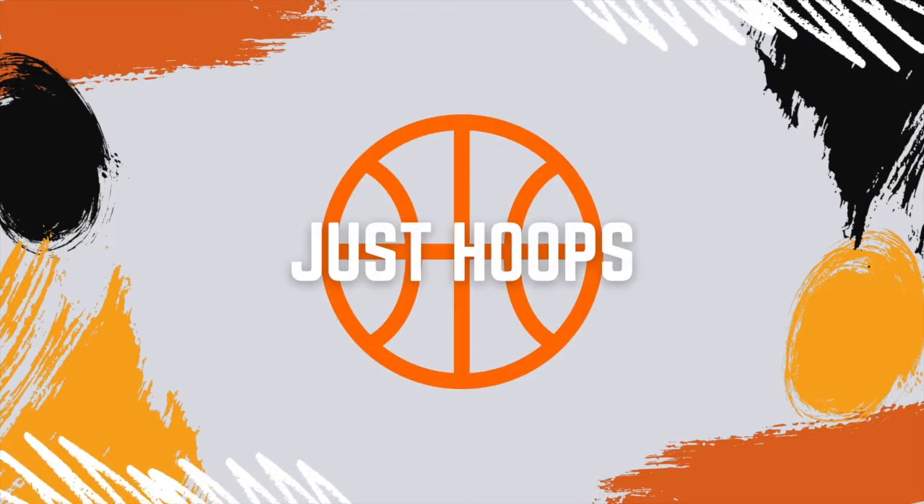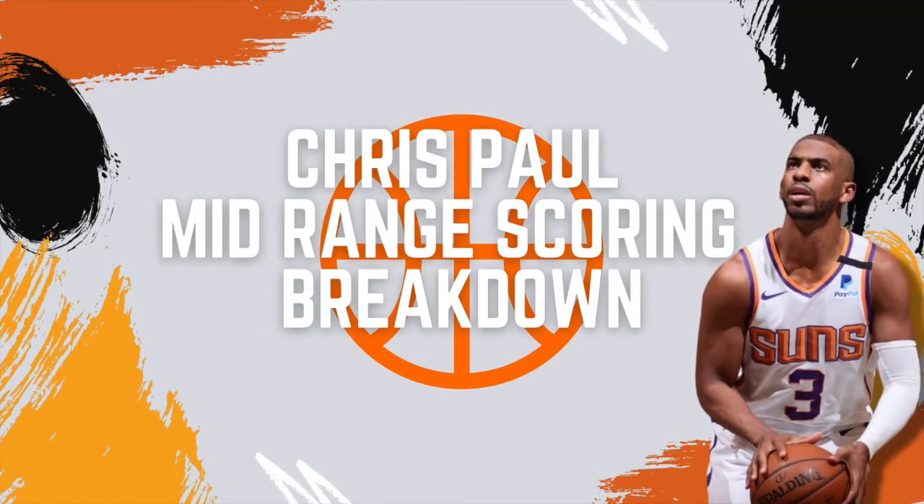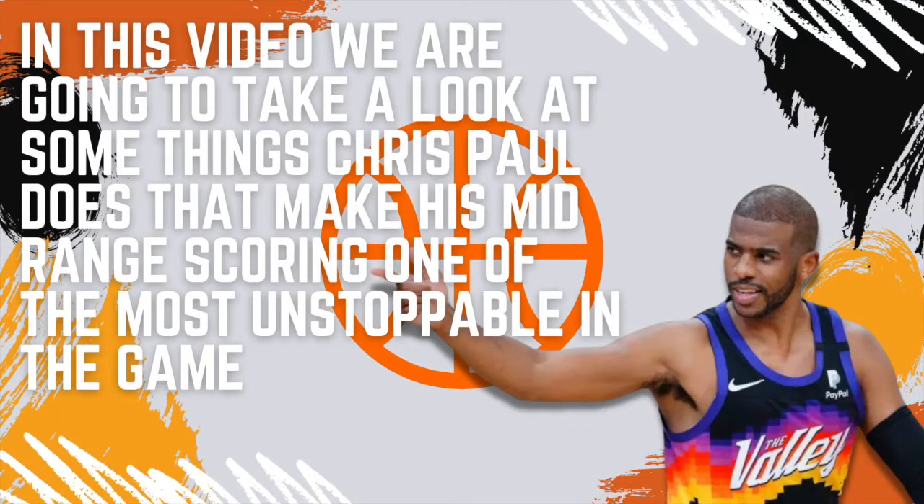Hello and welcome to Just Hoops. In today's episode we're going to take a look at Chris Paul and more specifically at his mid-range scoring ability. Chris Paul is one of the best point guards to ever play the game of basketball, and a huge reason why is his unstoppable mid-range game. In this video we're going to break down his mid-range game to see what makes him so unstoppable in this area of the floor.